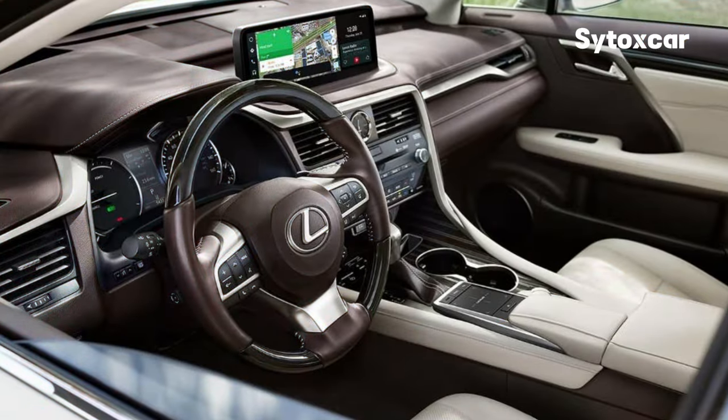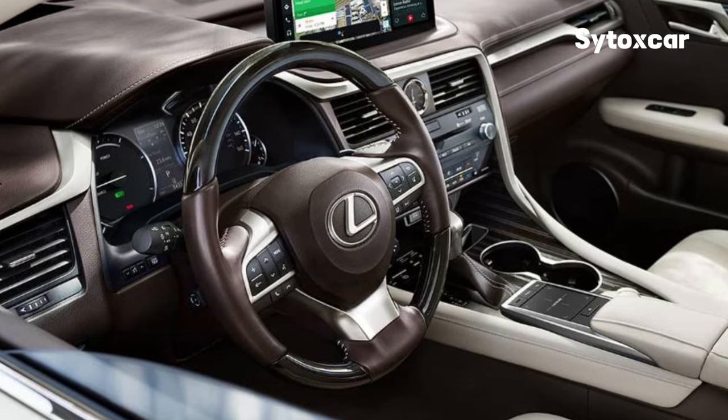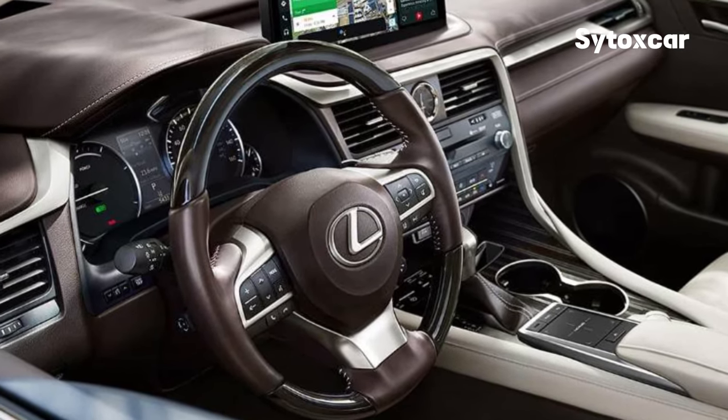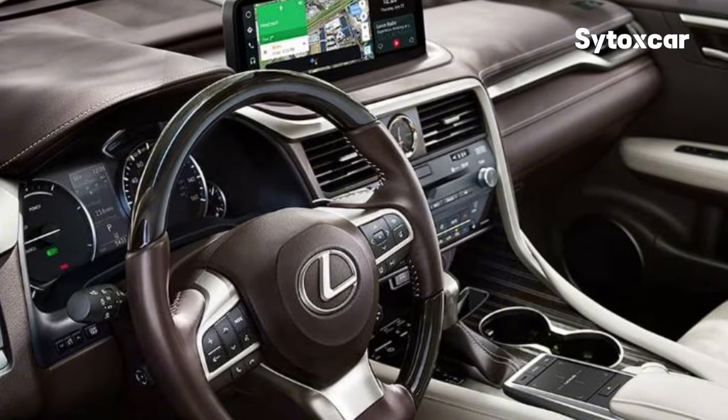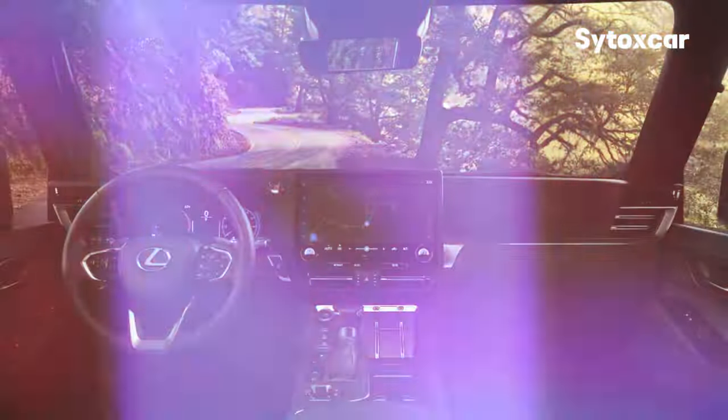Interior Design. Entering the cabin, we will be presented with a luxurious and comfortable interior. The seats are made of high-quality leather, and the dashboard is equipped with various advanced features, such as a large touchscreen for the infotainment system, navigation, and car settings.